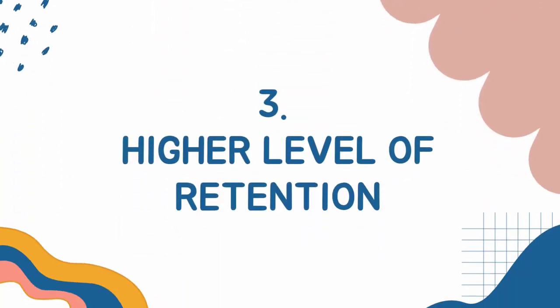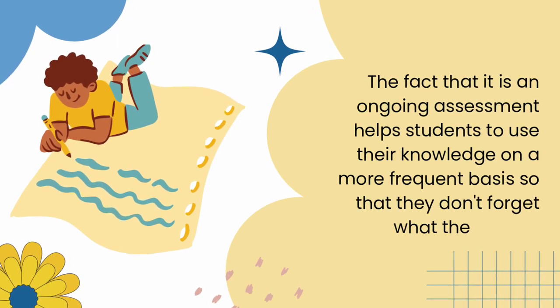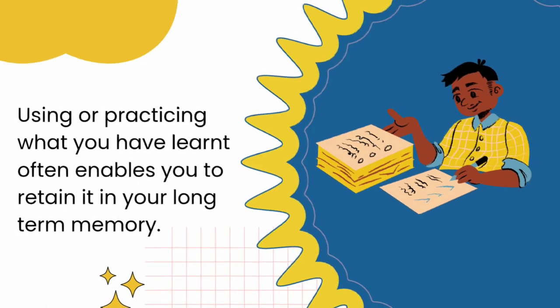Higher Level of Retention: The fact that it is an ongoing assessment helps students to use their knowledge on a more frequent basis so that they don't forget what they learnt. Using or practicing what you have learnt often enables you to retain it in your long-term memory.